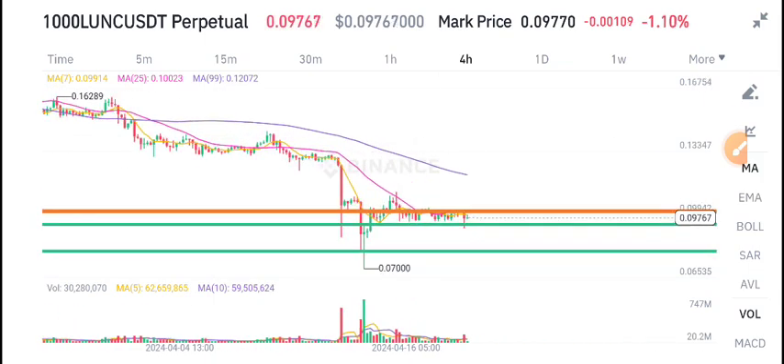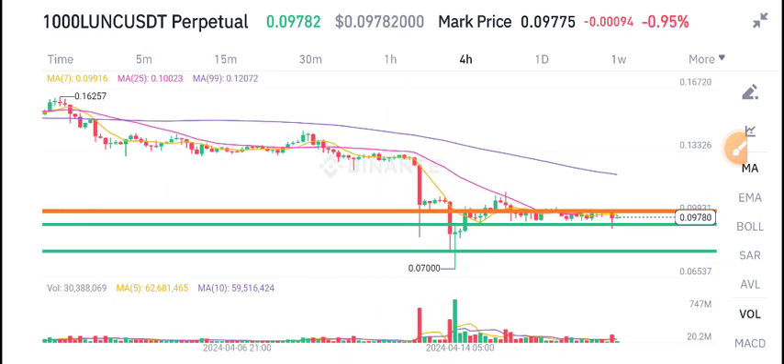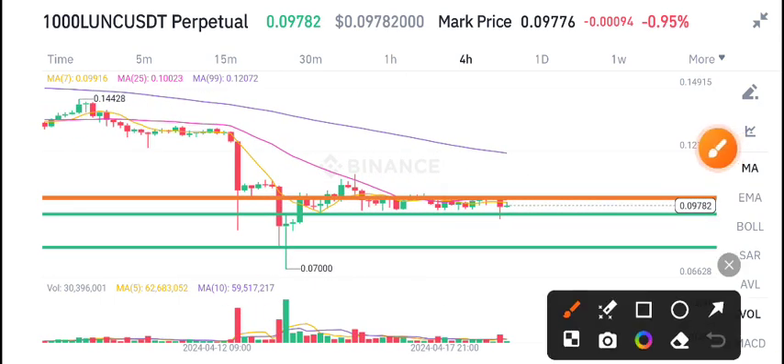You know why LUNC dumped? Because BTC dumped, and as a result the entire crypto market dumped. We are now expecting a little pump in Bitcoin, so obviously if BTC starts pumping, LUNC will also start pumping.